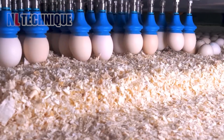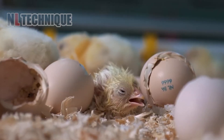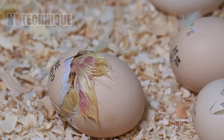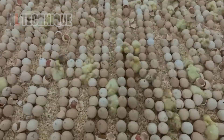This special machine will place the eggs in a beautiful way. From an ordinary egg, an extraordinary transformation unfolds within 21 days. Through the process of incubation, a tiny chick develops from embryo to hatchling, breaking free from its shell to greet the world.